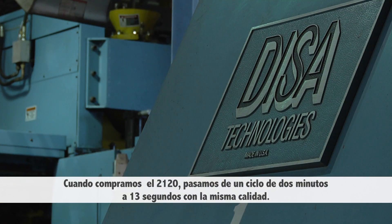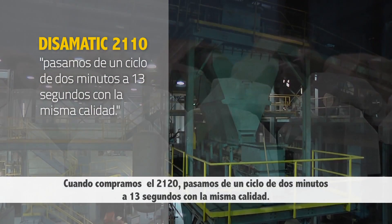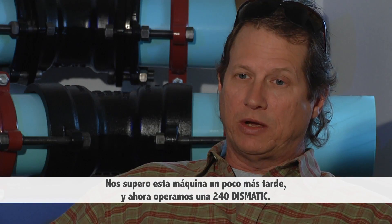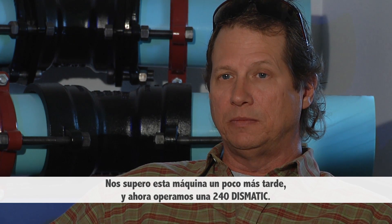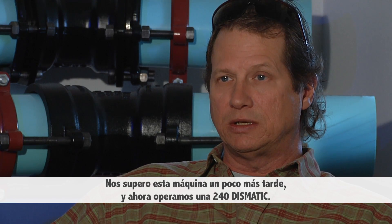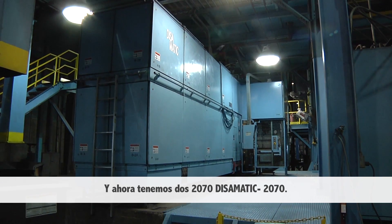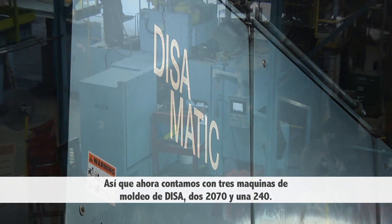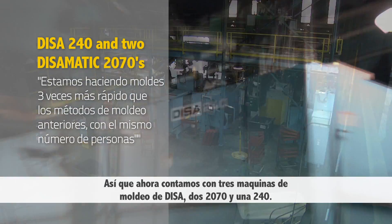When we bought the 2110, we went from a two-minute cycle to about a 13-second cycle with the same quality. We outgrew that machine sometime later, and now we operate a 240 DSAMATIC, and we have two 2070 DSAMATICs — the 2070Bs. So we're running three DESA molding machines at this time: two 2070s and a 240.